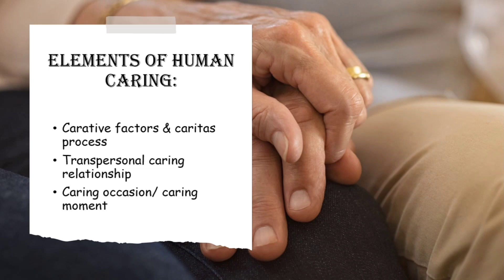The first element is carative factors and caritas process. Caritas means charity or humankind, and it has ten carative factors. The first one is forming humanistic altruistic value systems. Altruism means the fact of caring about the needs and happiness of other people more than your own.